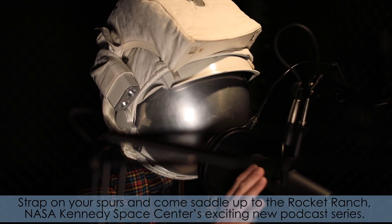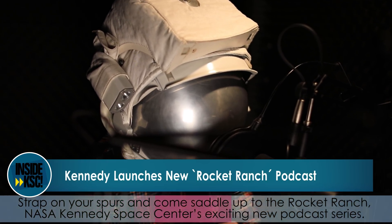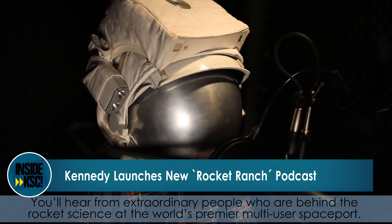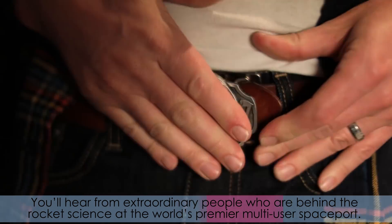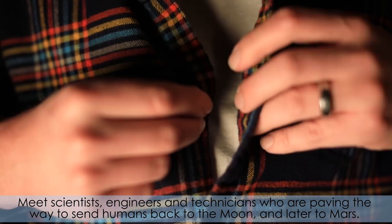Strap on your spurs and come saddle up to the Rocket Ranch, NASA Kennedy Space Center's exciting new podcast series. You'll hear from extraordinary people who are behind the rocket science at the world's premier multi-user spaceport. Meet scientists and engineers,